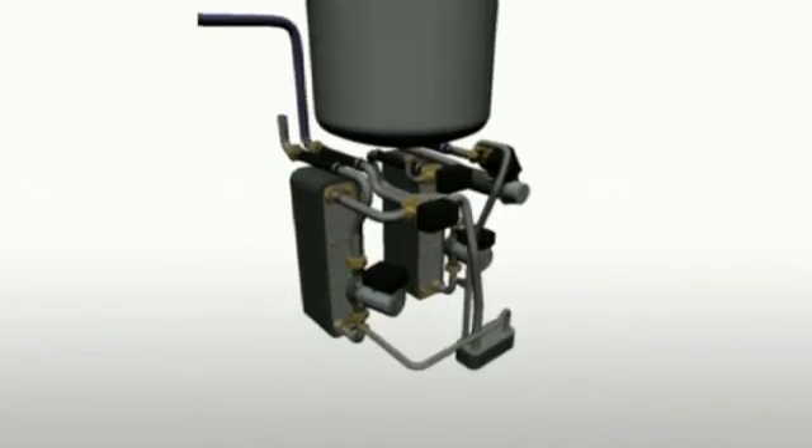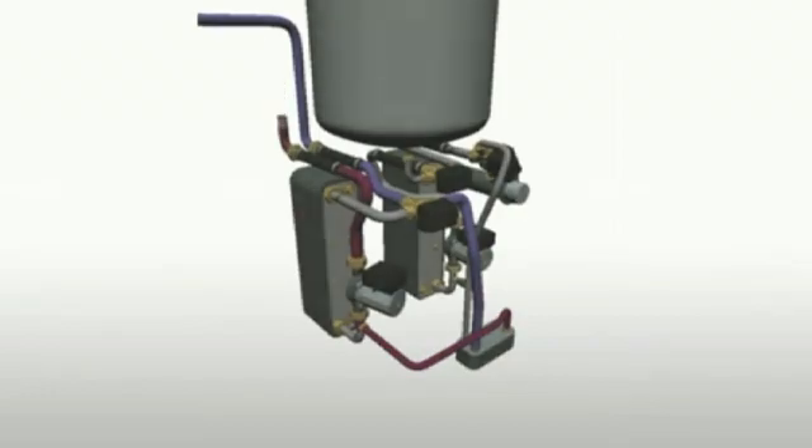Very simply, it's like a domestic fridge that works in reverse. Instead of taking heat from the food and pumping it into the kitchen, a ground source heat pump takes energy from the earth and pumps it into the central heating system inside the house.